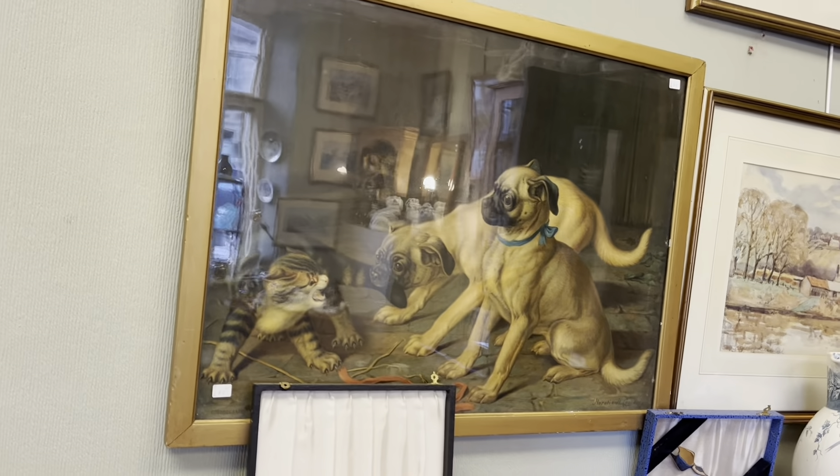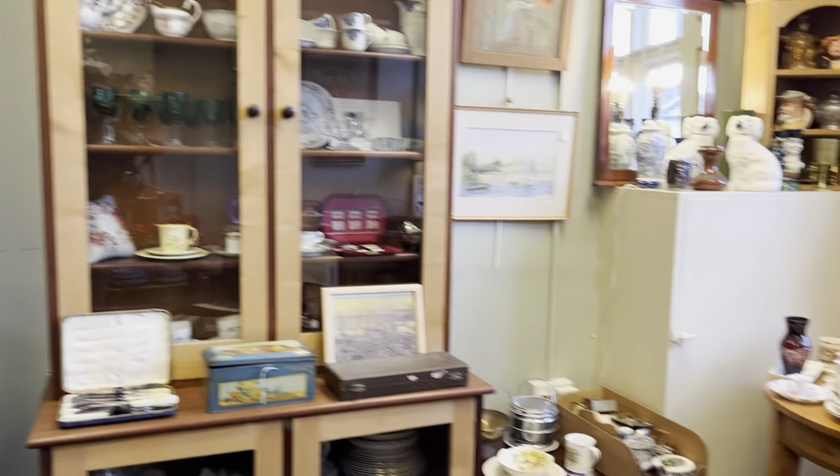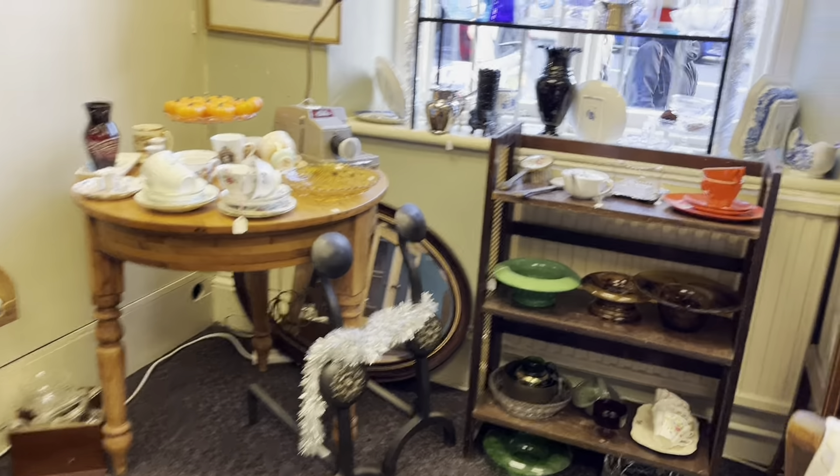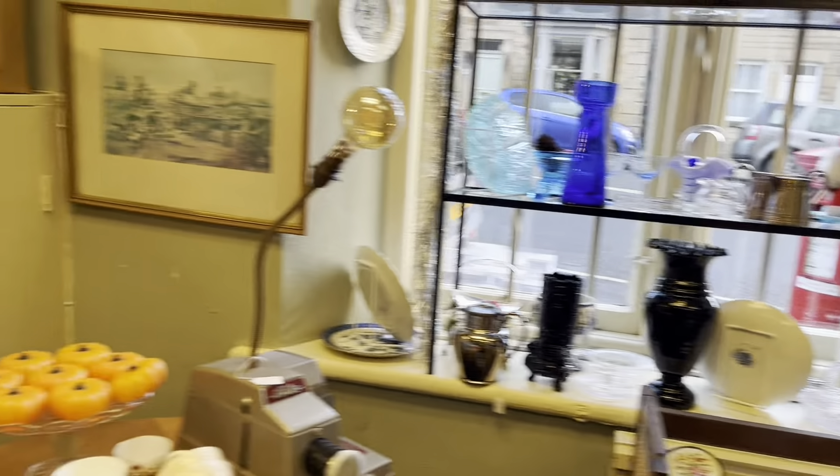Dog and cat pictures — always popular. She's crying because she can hear voices.